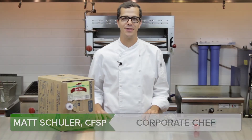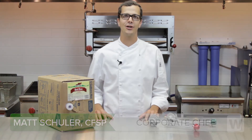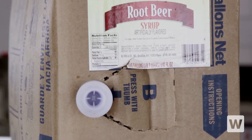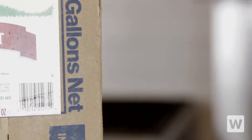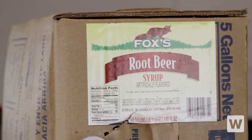Looking to save hundreds or maybe even thousands of dollars a year on soda costs? Then Fox's bag-in-a-box soda and beverage sheriffs are just what you need. These five-gallon boxes hold up to 640 seven-ounce servings, and with their great low price, Fox's sodas can save you thousands of dollars per year in beverage costs.